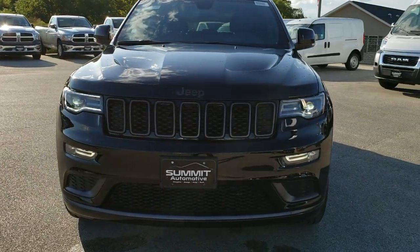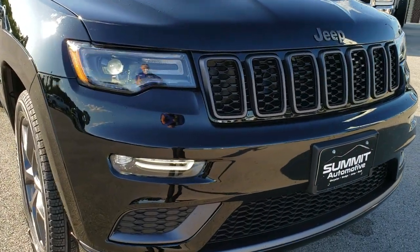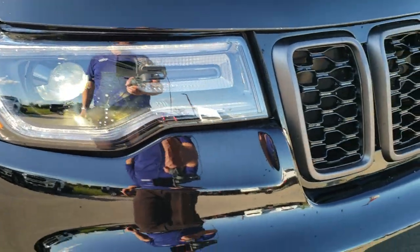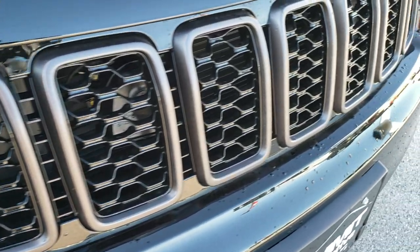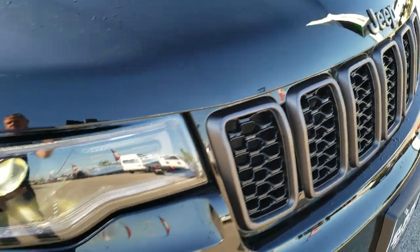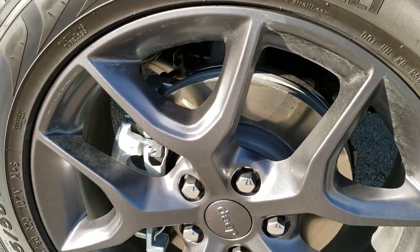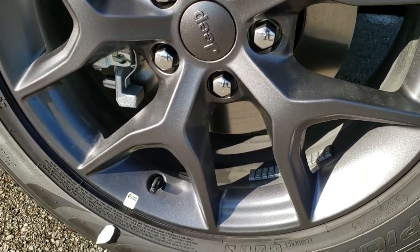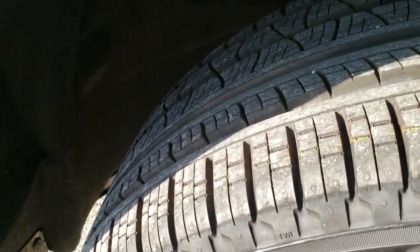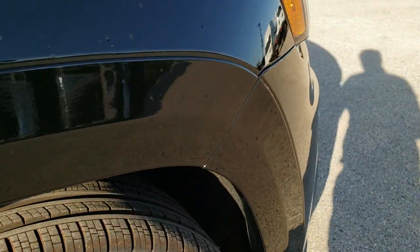Like I said, it's a Limited X package. As you can see, it has the LED running lights, the LED fog lamps, and the projector lamp headlamps. It has the granite crystal grille inserts as well as the painted Jeep logo. It has the granite crystal painted 20-inch rims. This one has Pirelli Scorpion Verde 265-50R20 tires with kind of like a highway terrain on it.